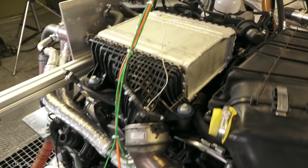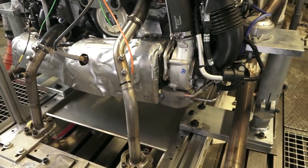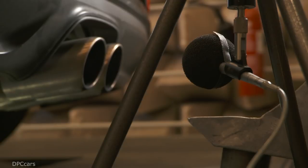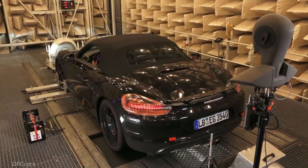We have a reduced number of cylinders, but we still have a flat engine. Another important aspect is that the design of the exhaust system is now asymmetrical, so that we can make the sound pattern different from that of an ordinary four-cylinder engine.